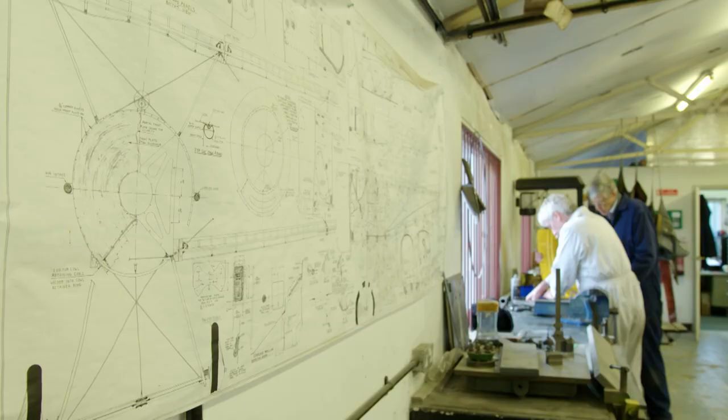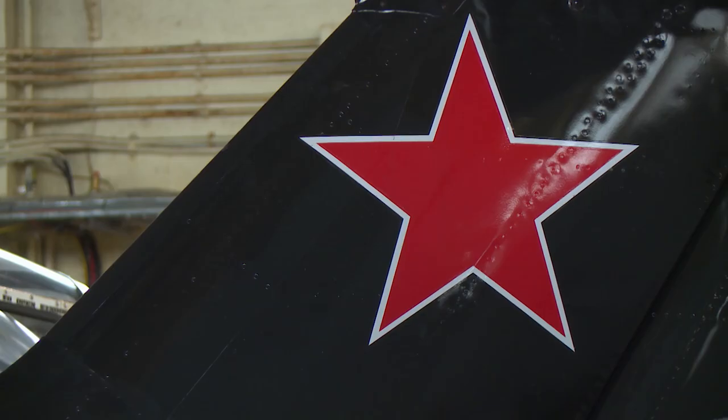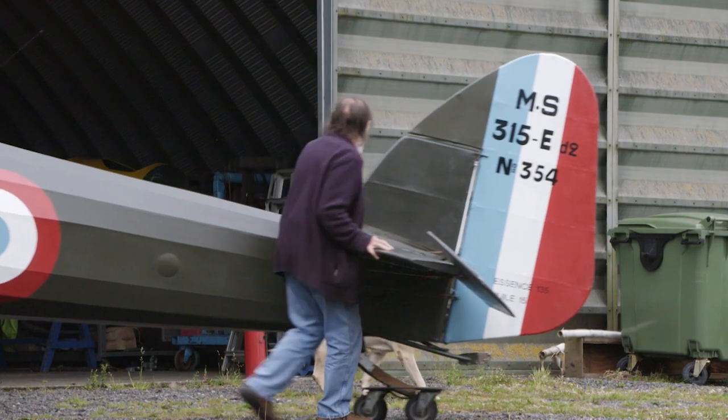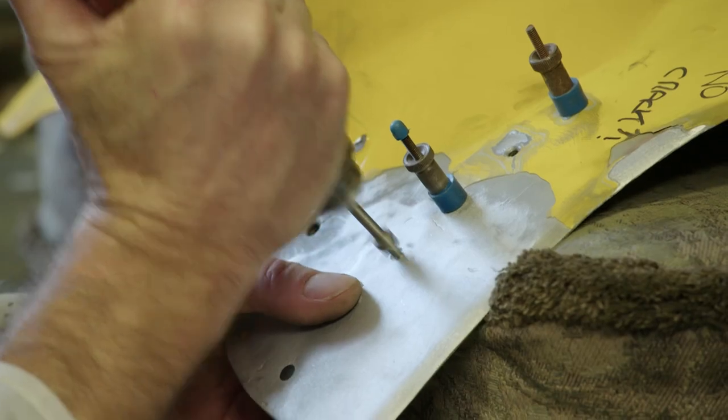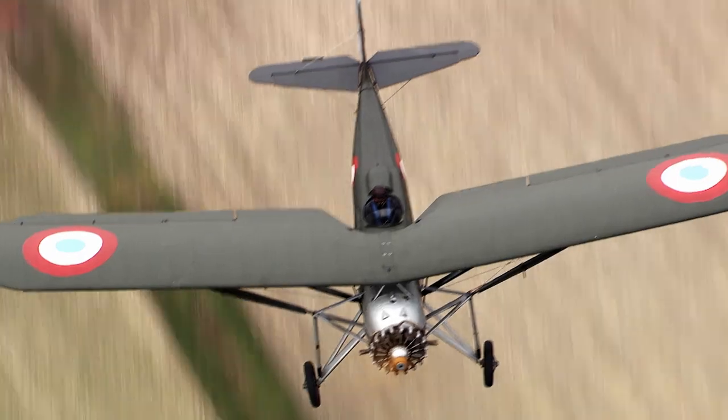In hangars and workshops across Britain, engineers and enthusiasts are fighting a desperate duel against corrosion and the clock. Their mission: to return historic military aircraft to the skies.